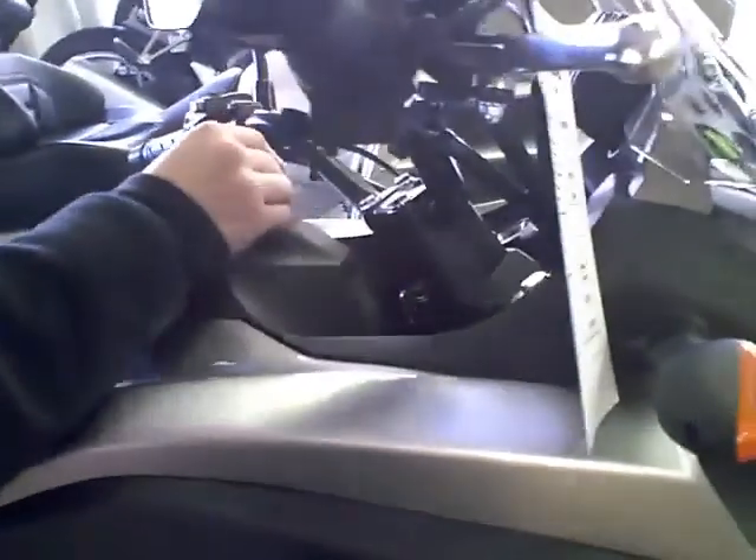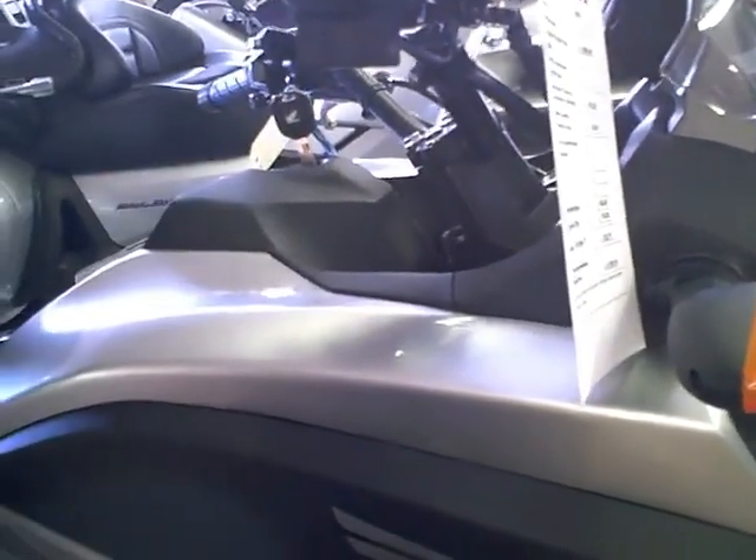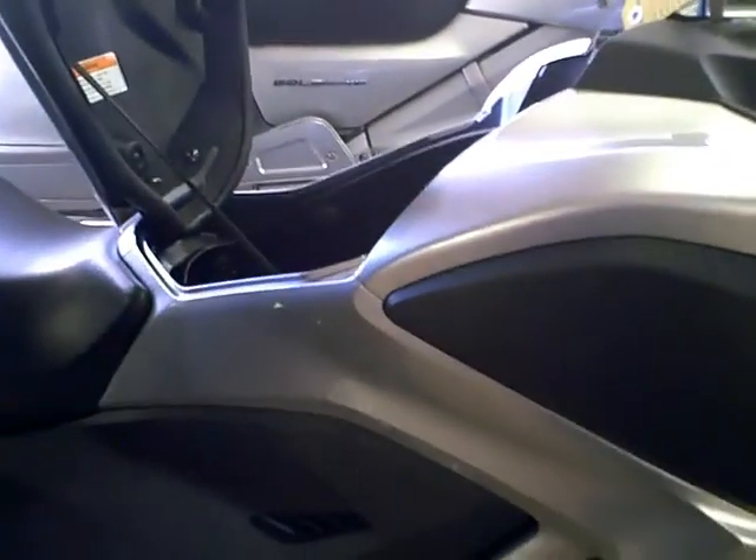The D looks more like a scooter, whereas this one looks more like a motorcycle. Or do they both look about the same? The automatic model looks exactly the same.